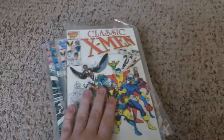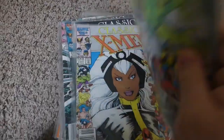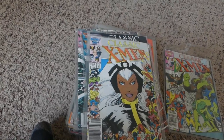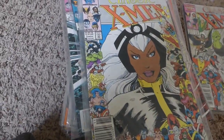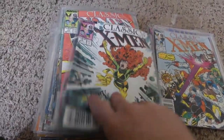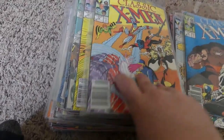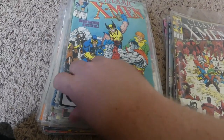So we got the Classic X-Men, and this is a series from 1986. I have an abundance of this. I have the first issue and the second, but basically I'm just showing off the artwork at this point because I haven't read these. I'm assuming these are like revamps of the classic stories or republications of the old stories.